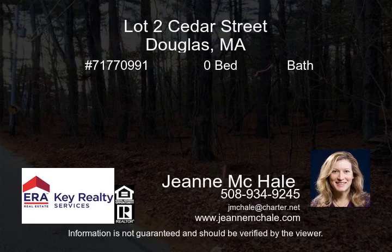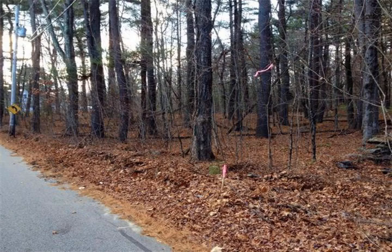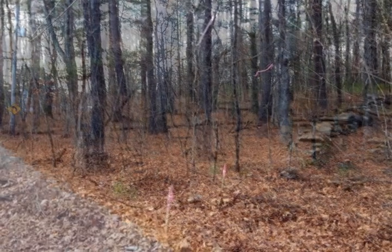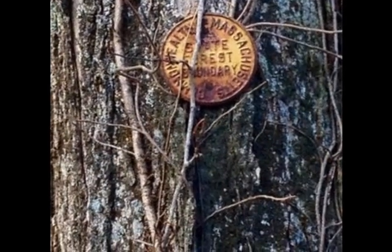Enjoy direct access to Douglas State Forest from this two-acre lot. Sellers are willing to do perk test with accepted offer. This wooded level lot on a country road is zoned residential, agricultural. So bring your horse.